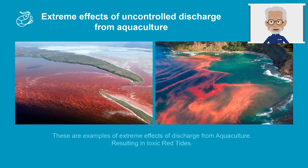Let's look at some extreme effects of uncontrolled discharge from aquaculture ponds. In some instances, high phosphates and nutrients can cause toxic algae blooms, such as red tide, which is toxic to marine organisms and potentially harmful to humans.